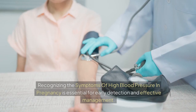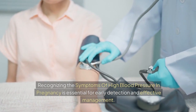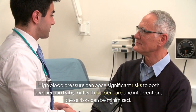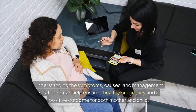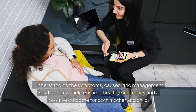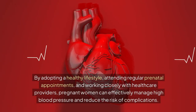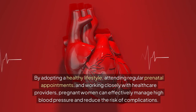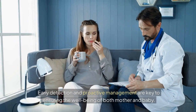Conclusion. Recognizing the symptoms of high blood pressure in pregnancy is essential for early detection and effective management. High blood pressure can pose significant risks to both mother and baby, but with proper care and intervention, these risks can be minimized. Understanding the symptoms, causes, and management strategies can help ensure a healthy pregnancy and a positive outcome for both mother and child. By adopting a healthy lifestyle, attending regular prenatal appointments, and working closely with health care providers, pregnant women can effectively manage high blood pressure and reduce the risk of complications.